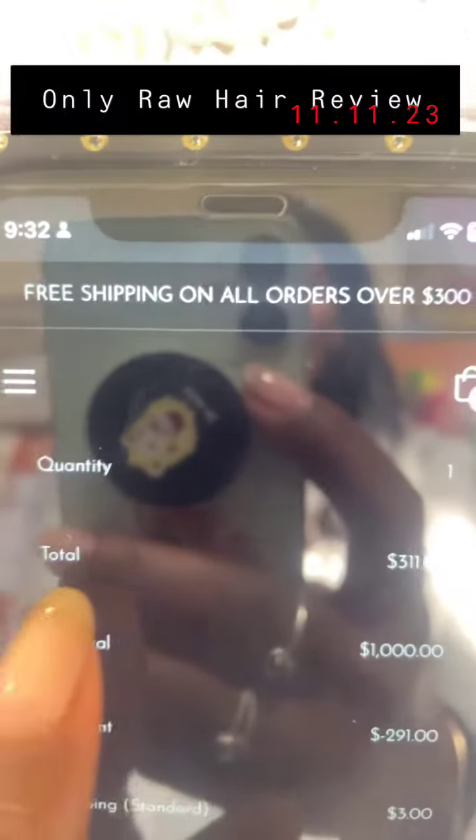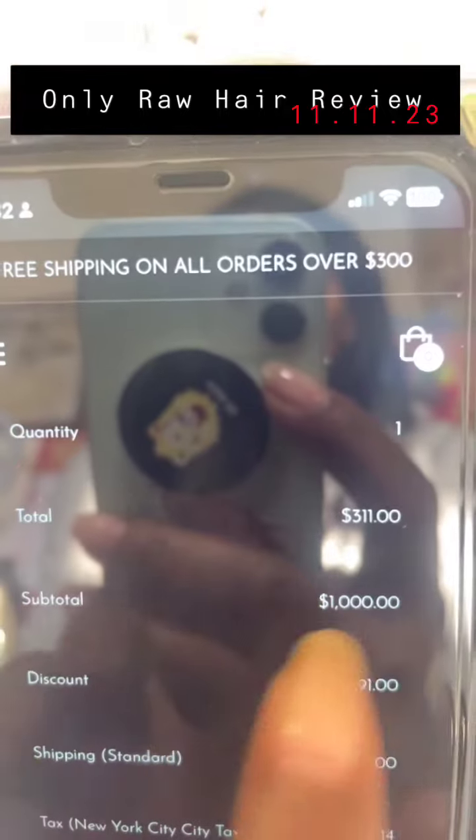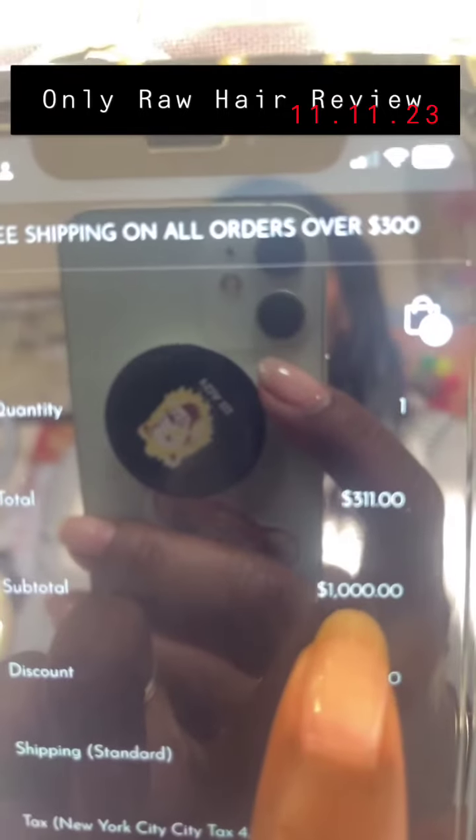So the total of my order — the total would have been $1,000, right?